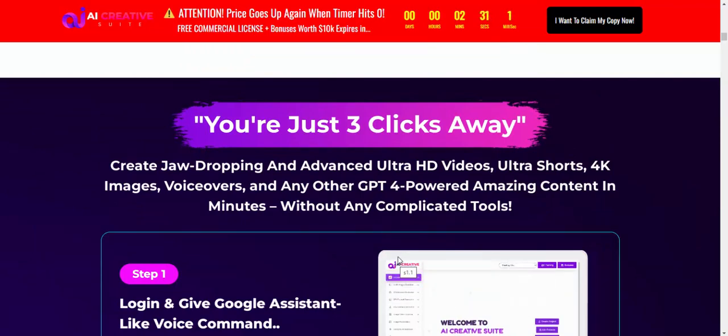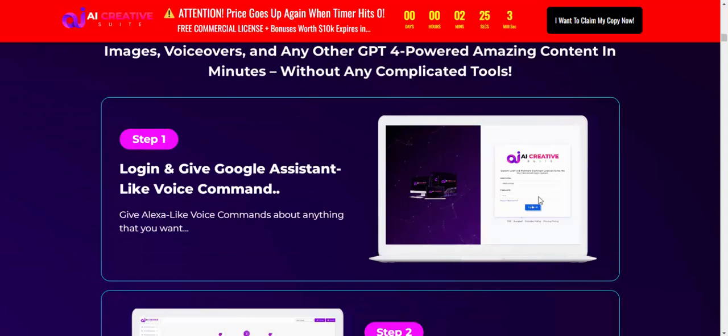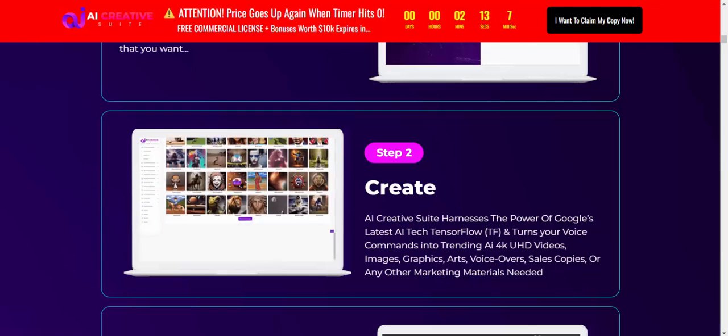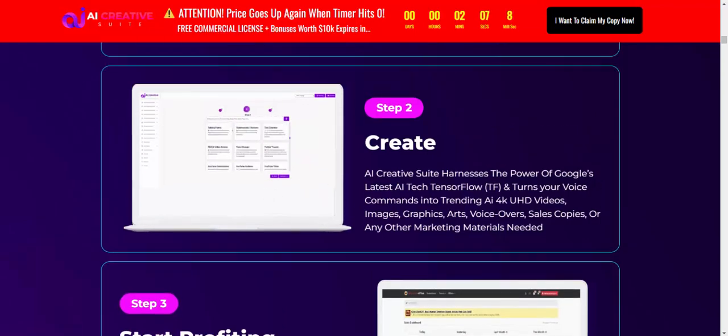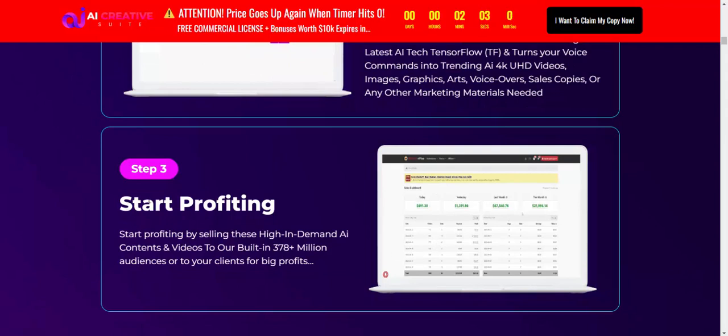Just three simple steps: Step 1 — Login using Google Assist or voice command. Step 2 — Create with AI Creative Suite, harnessing the power of Google's latest AI, TensorFlow, to produce HD video, images, graphics, art, voiceover, sales, and other services.